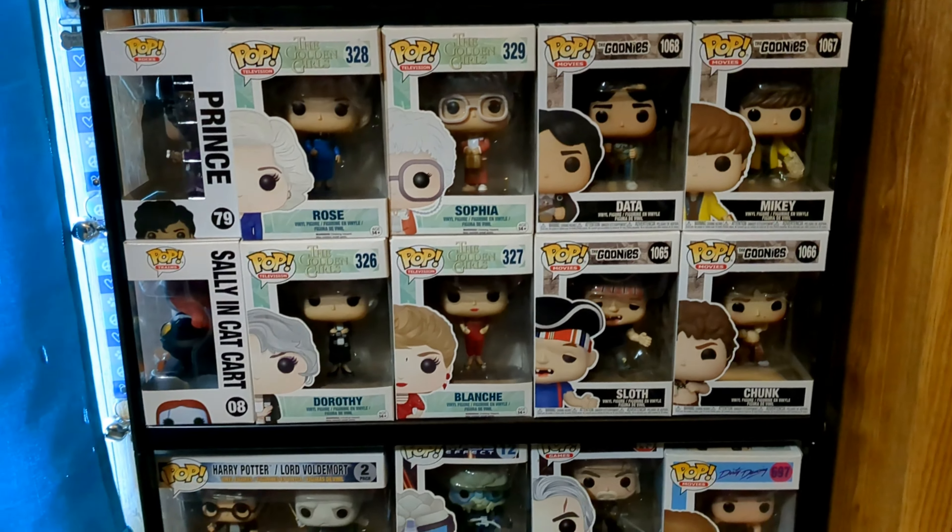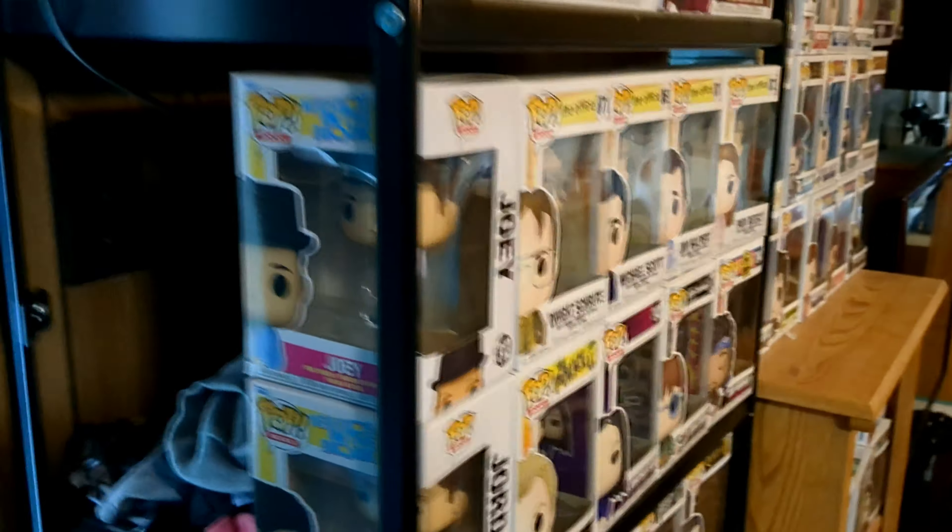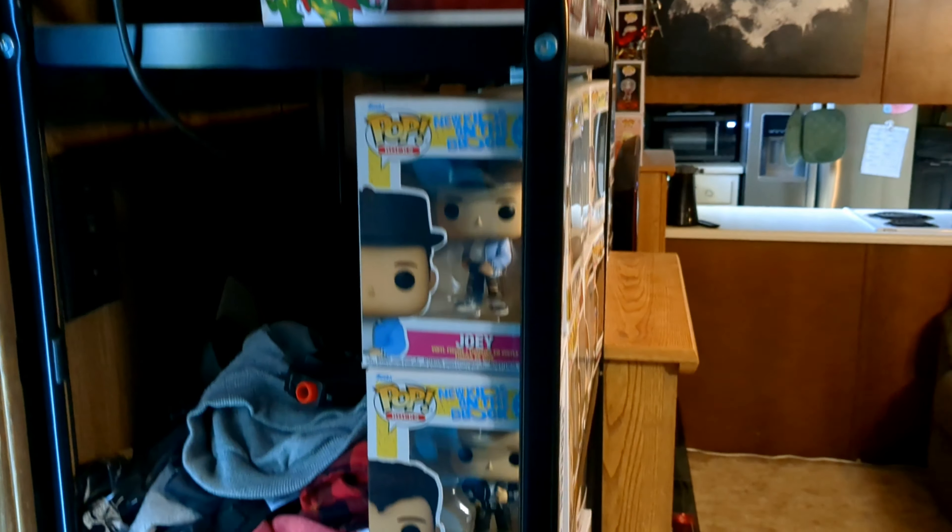She really likes the Golden Girls and Harry Potter, and She-Ra, and not so much the Witcher as Henry Cavill.